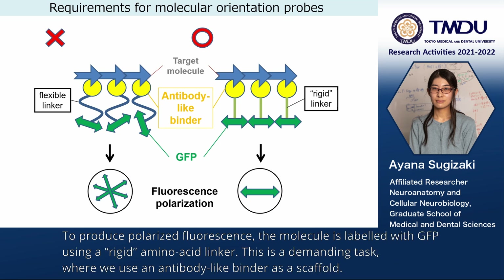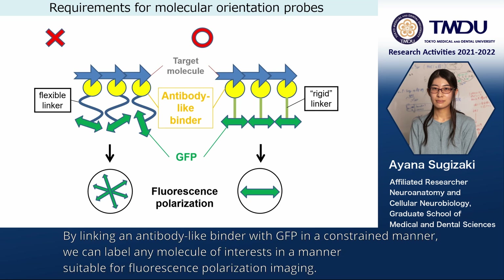To produce polarized fluorescence, the molecule is labeled with GFP using a rigid amino acid linker. This is a demanding task where we use an antibody-like binder as a scaffold. By linking an antibody-like binder with GFP in a constrained manner, we can label any molecule of interest in a manner suitable for fluorescence polarization imaging.